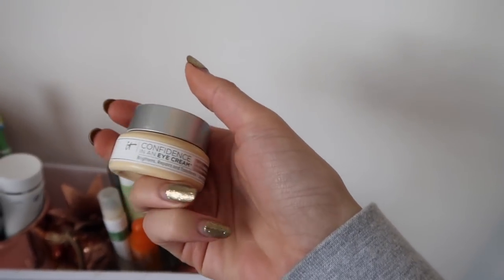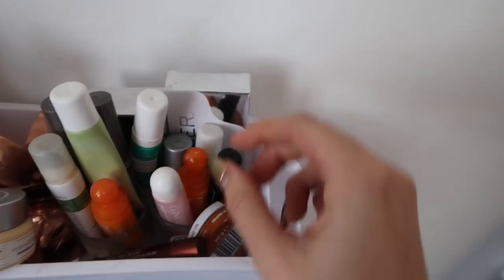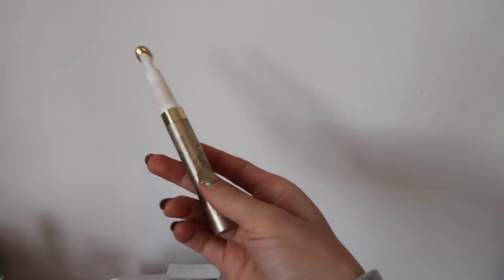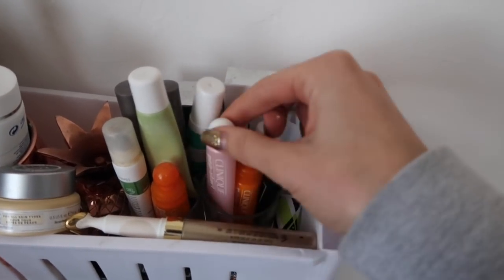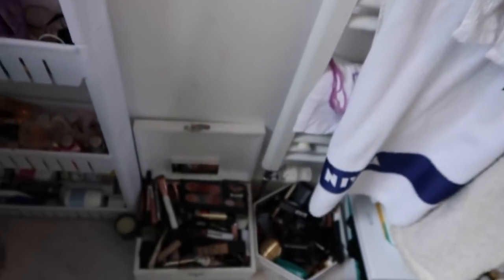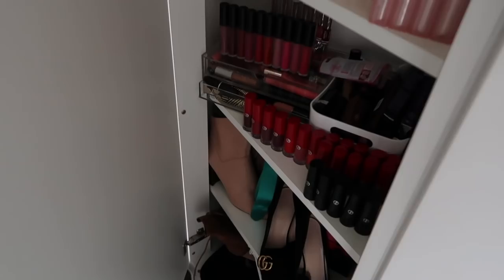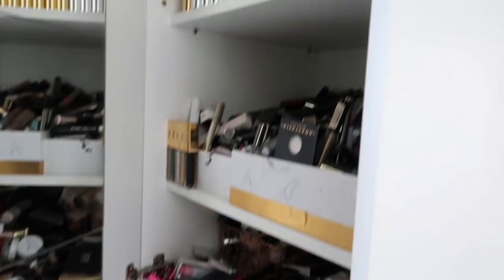Eye cream at the moment which is amazing — It Cosmetics Confidence Eye Cream. There's an Estee Lauder one down here somewhere as well. I've been using this for at least two years now, I think. Lots of lip products, eye products, Clinique Pep Star, Clinique Lip Thing. And then this is like my everyday makeup. You've got my walk-in wardrobe which needs a clean, so I'm not going to show you until it's tidy. I'm going to do a full video all about my lipstick collection, and then another video all about my actual makeup collection. I just wanted to quickly show you my bathroom — and that's it, guys.